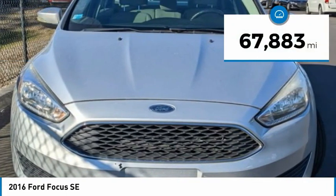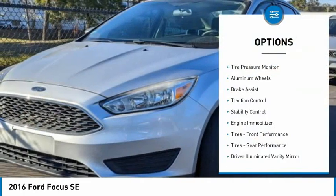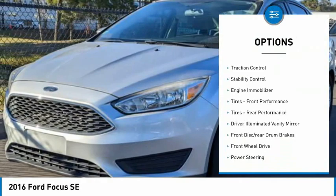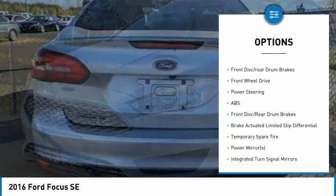This vehicle has less than 70,000 miles. Here are some of this vehicle's great options: tire pressure monitor, aluminum wheels, brake assist, traction control, stability control, and engine immobilizer.